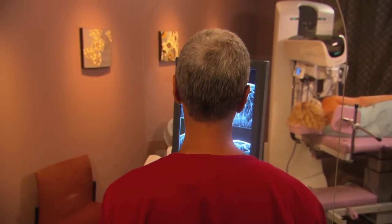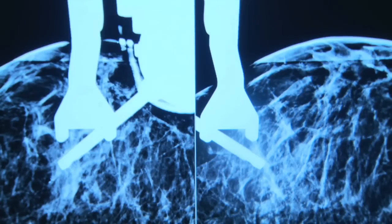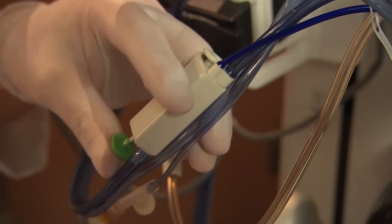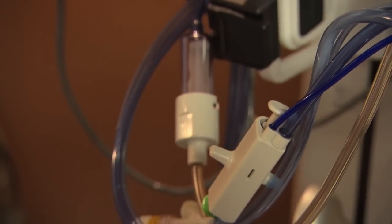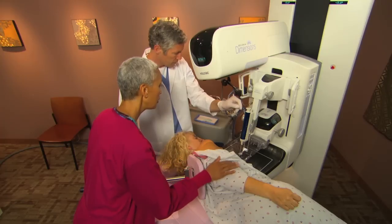Depending on the facility's standard practice, we might then take a pair of pre-fire images to ensure that the lesion hasn't moved. Then we trigger the biopsy device, advancing the needle directly to the target. We might take a post-fire image to confirm positioning. And now we're ready to collect the tissue specimen.